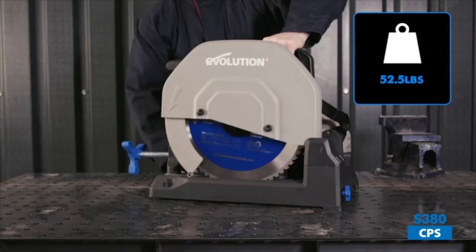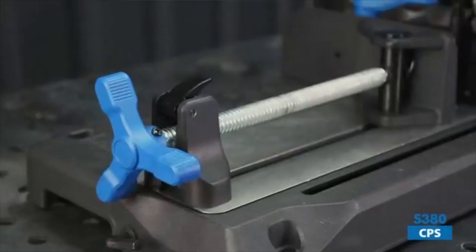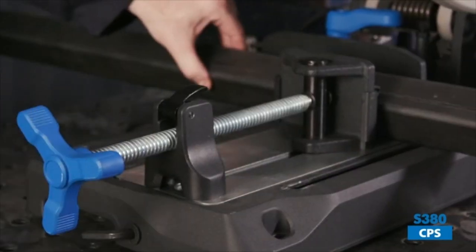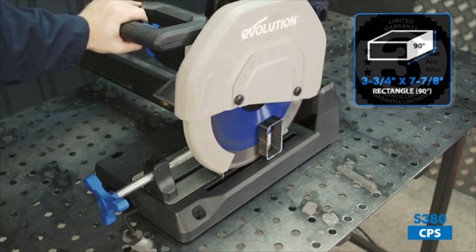The saw has a 0–45 degrees angle capability, making angle cuts effortless, and features a cast iron vice and fence with a quick-release mechanism for safe and accurate clamping. The durability of the saw is backed by a 3-year warranty, making it a reliable tool for any job site.